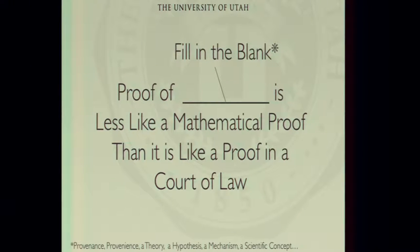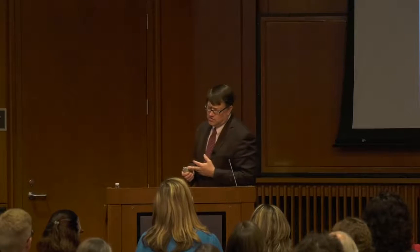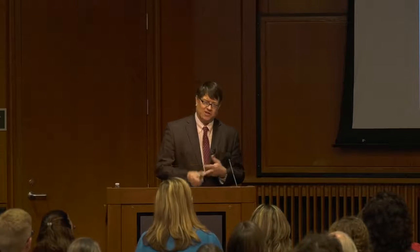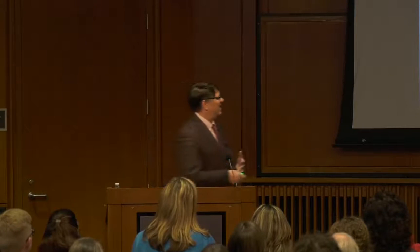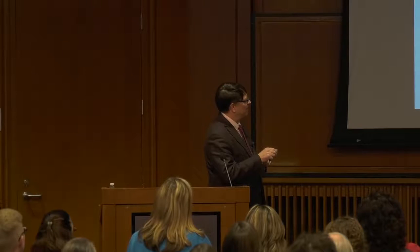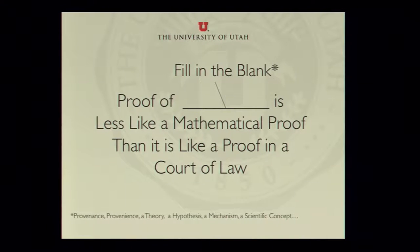So we have these biases. This course on the science of art has a number of underlying themes: one is transdisciplinarity, and another is trying to overcome and understand your biases. A theme I use in all my classes — I paraphrase this from Atkins' pchem text — is that 'proof of a mechanism, proof of provenance, proof of a scientific hypothesis is less like a mathematical proof than it is like a proof in a court of law.' That means you need to use many different techniques, and many different opinions, in order to understand something.